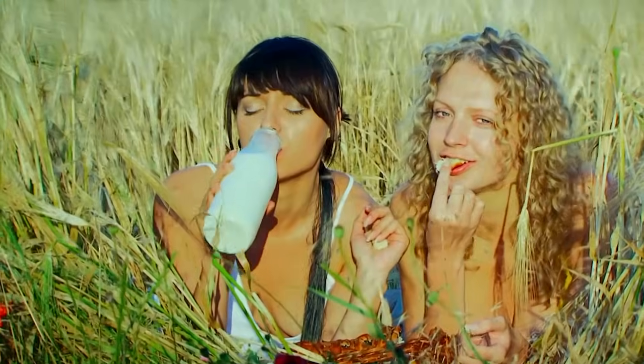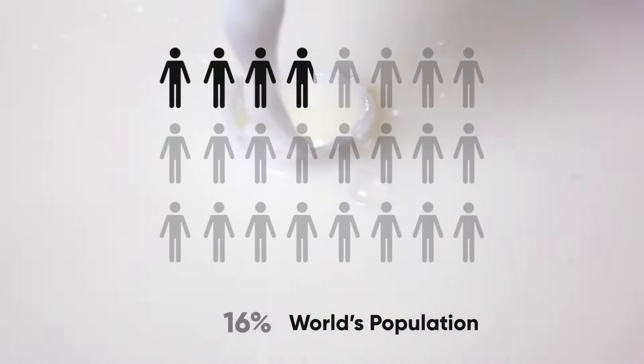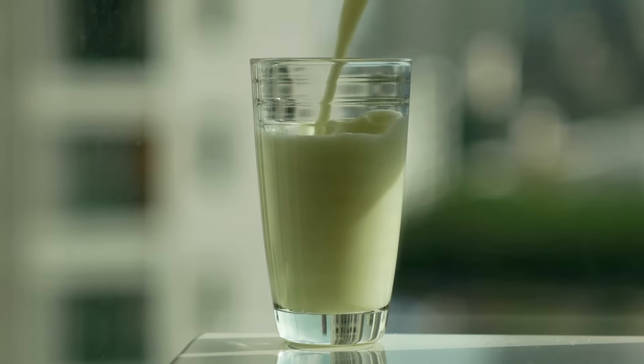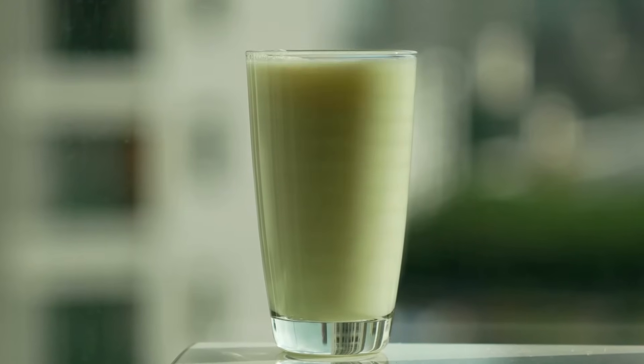More than 6 billion people in the world consume milk and milk products — that's roughly 75% of the world's population. In just the U.S., a whopping 100 billion liters of milk is produced each year. But have you ever looked at the glass of milk on your breakfast table and wondered what goes on behind the scenes?